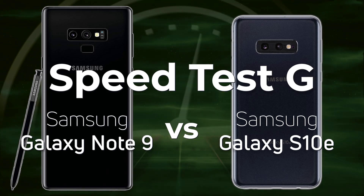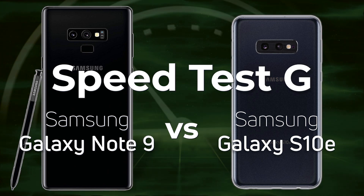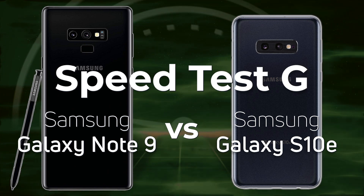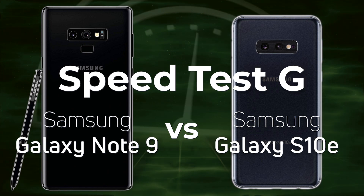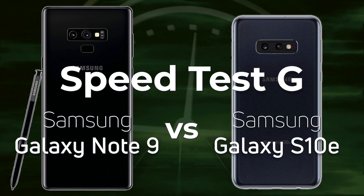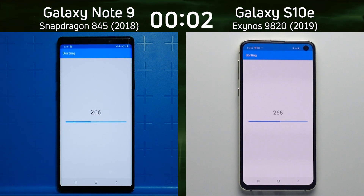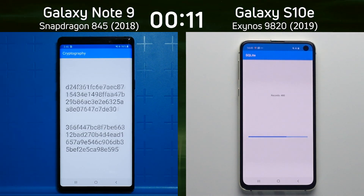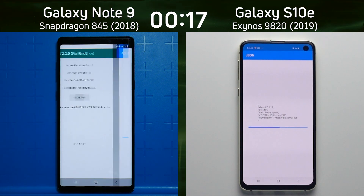You would expect that the Galaxy S10 is faster than the Galaxy Note 9 — the 2019 device versus the 2018 device. But actually, this is going to be a Galaxy Note 9 with a Snapdragon 845 versus a Galaxy S10e with an Exynos 9820. Which one will win? On the left-hand side we have the Galaxy Note 9 from 2018 with the Snapdragon 845, and on the right-hand side the Samsung Galaxy S10e with the Exynos 9820 from 2019. So the question is: is the 2019 device going to beat the 2018 device?